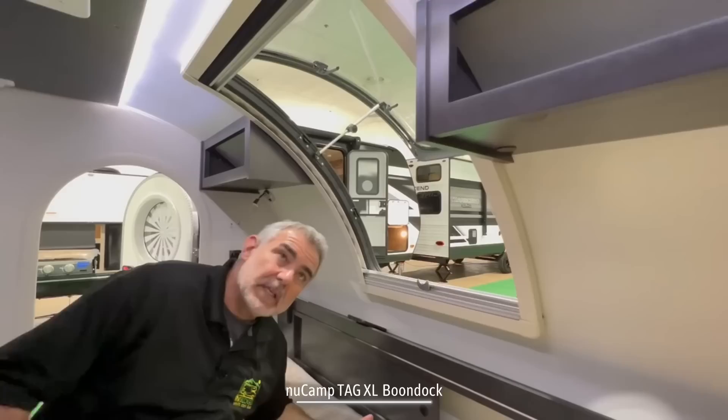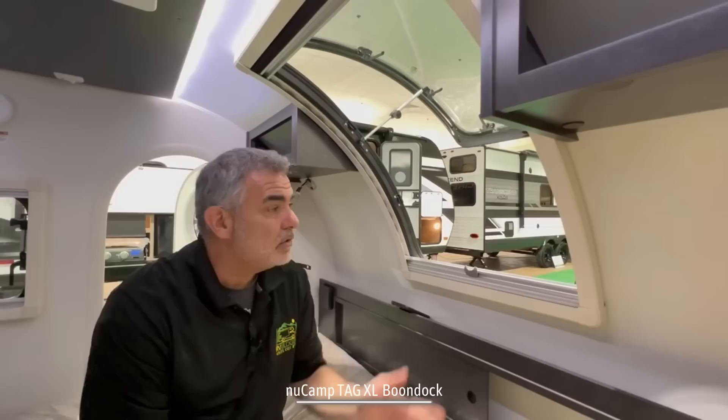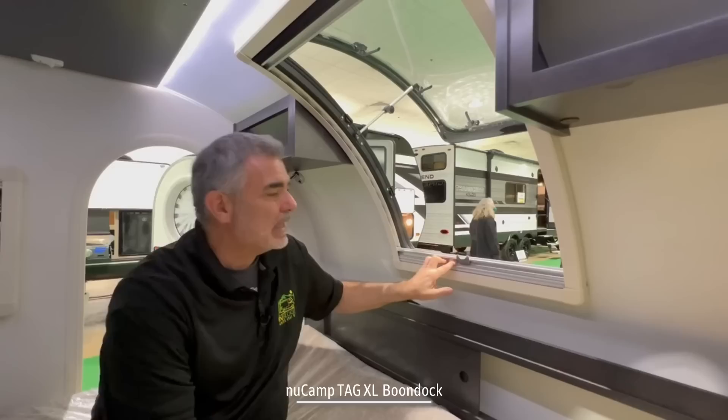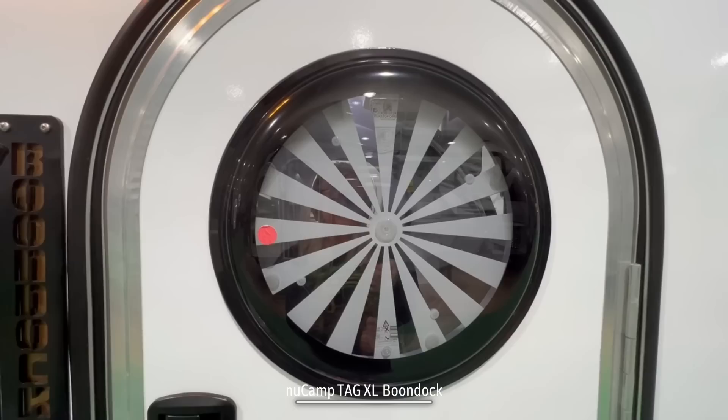One other feature I really like about this camper is this big window in the front. So when you're laying here at night, you can look out your window and see the stars — it's very nice. You can also open the window and get lots of fresh air in here. It's got a nightshade blind so you can black it out, or just a window screen so you can leave the windows open at night and enjoy the fresh, cool air.